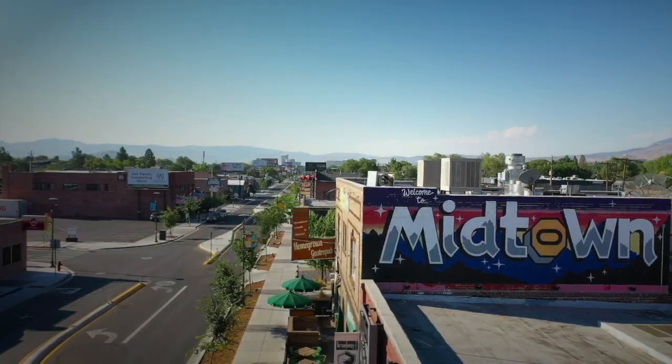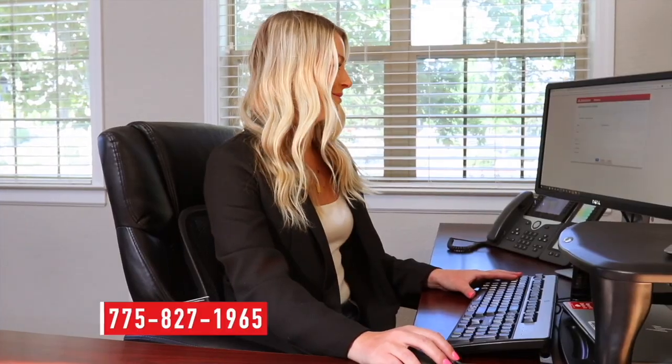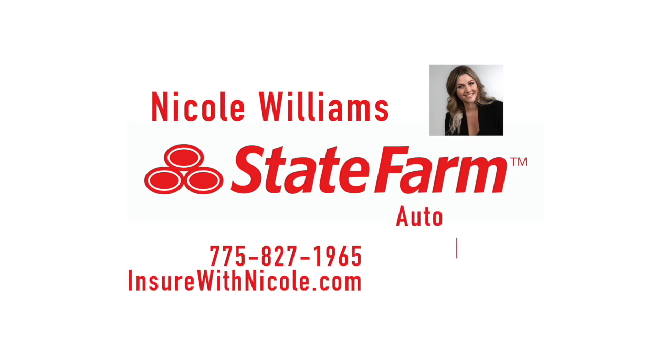Change happens in our community and with your family, and so do your insurance needs. I'm Nicole Williams, your local State Farm agent. My team and I are here five days a week to help with your changing insurance needs. We're committed to personal service so when you call, stop by, or set up a virtual appointment, we can create a plan that's right for you. Call to make an appointment or stop by our convenient Midtown office to see if we can save you some money on your auto, home, or life insurance needs.